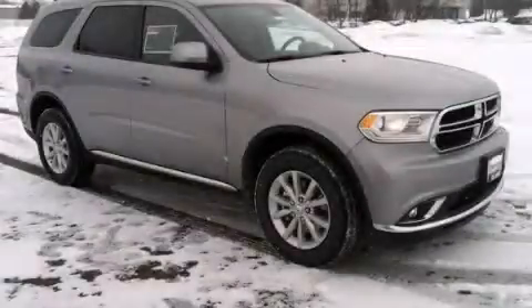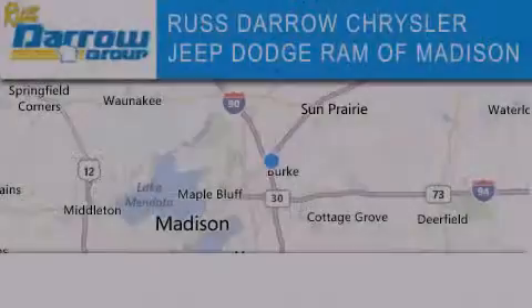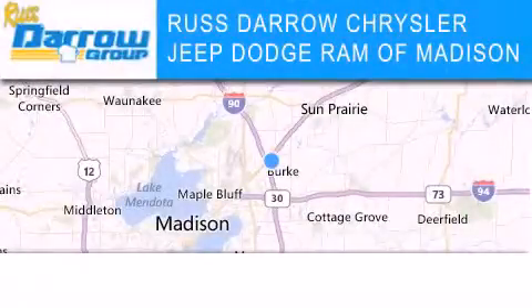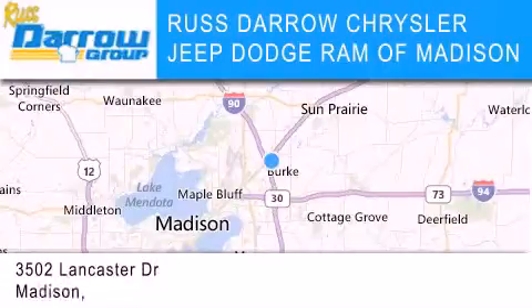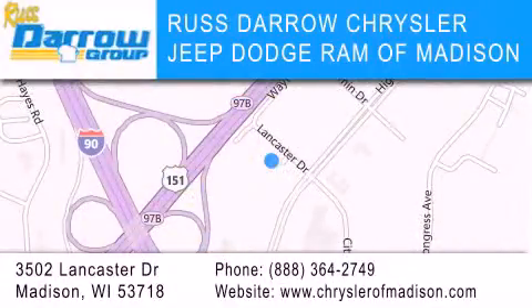Contact us today and schedule your opportunity to see this vehicle in person. Chrysler Jeep Dodge Ram of Madison is located at 3502 Lancaster Drive in Madison. Our goal is to exceed all of your expectations to ensure that you'll return for future visits. Experience the Darrow difference.